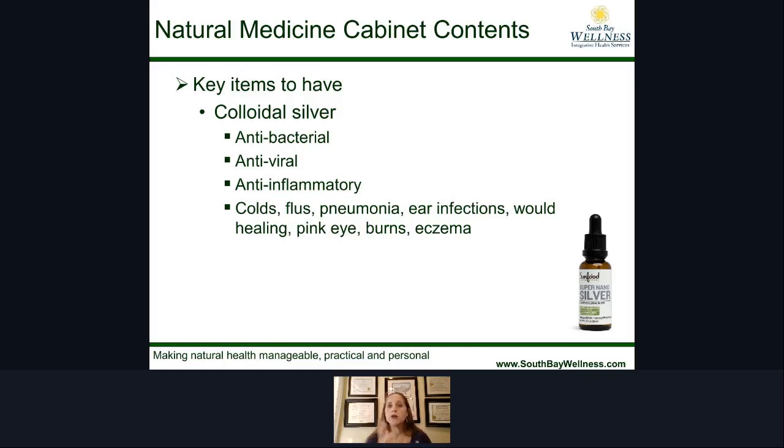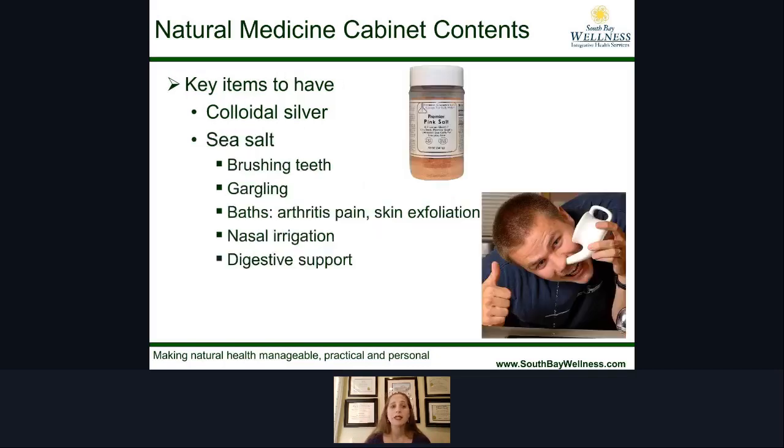You can buy colloidal silver as drops that you put underneath your tongue, or in a spray. I like the nose spray — if you're dealing with sinus issues, you can spray it into your nostrils to help kill any bacteria. You can also spray it on the inside of your mask to kill bacteria, especially as mask-wearing has led to more sinus and respiratory infections. Colloidal silver is a great natural antibiotic to have on hand in your medicine cabinet.